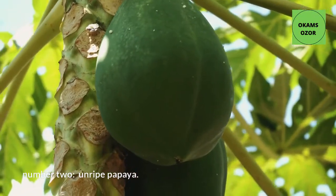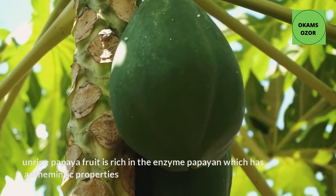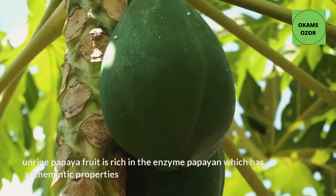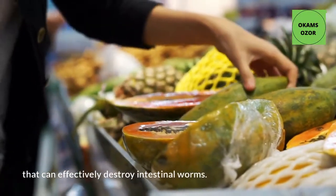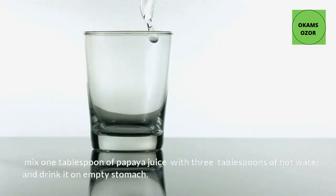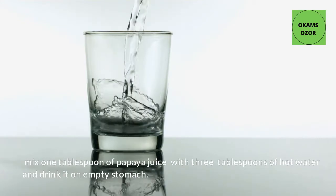Number 2: Unripe Papaya. Unripe papaya fruit is rich in the enzyme papain, which has anthelmintic properties that can effectively destroy intestinal worms. Mix 1 tablespoon of papaya juice with 3 tablespoons of hot water and drink it on an empty stomach.